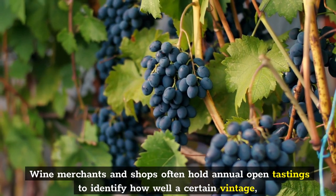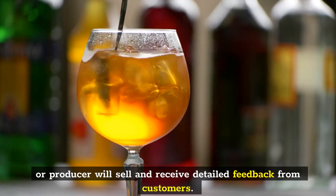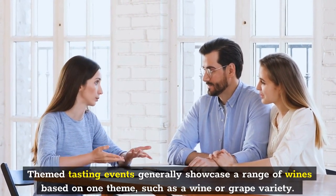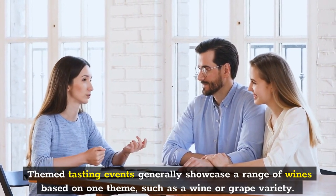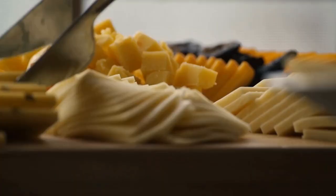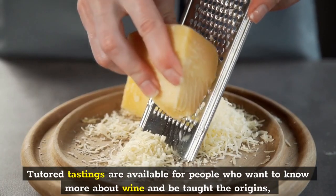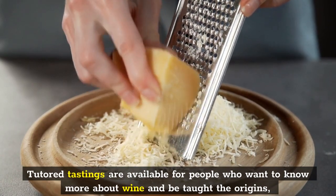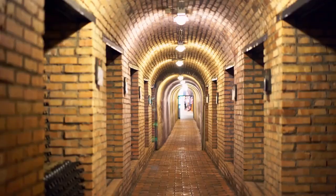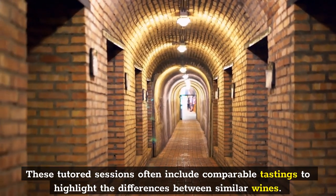Wine merchants and shops often hold annual open tastings to identify how well a certain vintage or producer will sell and receive detailed feedback from customers. Themed tasting events generally showcase a range of wines based on one theme, such as a wine region or grape variety. These wines can sometimes be served alongside food that complements the flavors, for example, cheese and canapés to accompany an Italian bottle. Tutored tastings are available for people who want to learn more about wine, its origins and history, and how to taste it within an educational framework, often including comparable tastings to highlight differences between similar wines.